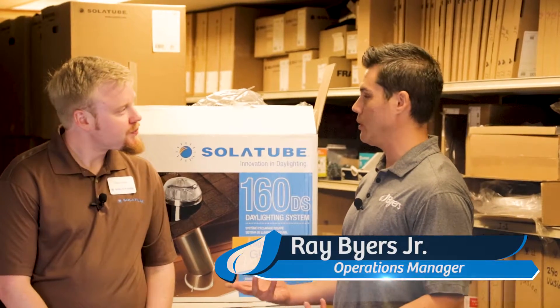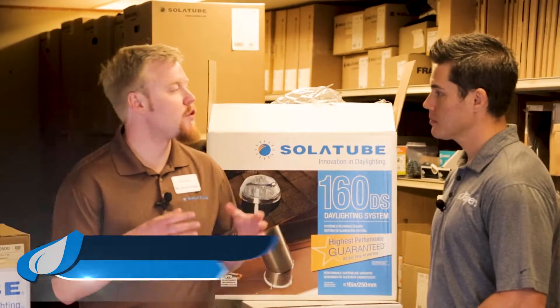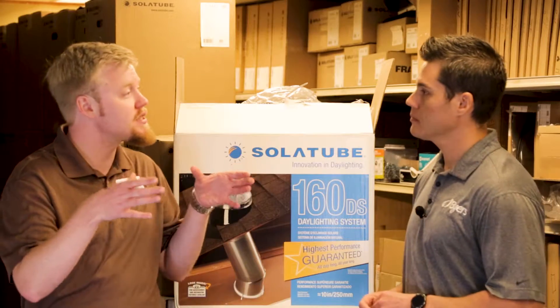What is Solatube and what do you guys offer? Solatube International was the first tubular daylighting device invented in the world, about 26 years ago. We're kind of the Kleenex of the tubular daylighting device industry. At that time there were only traditional skylights.